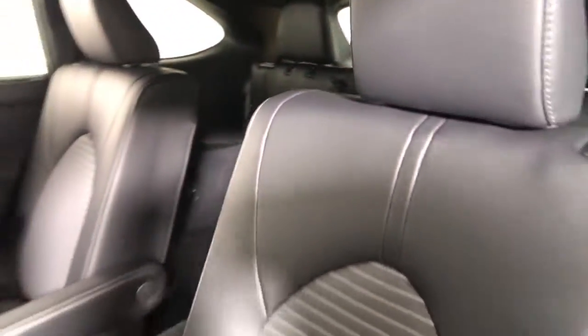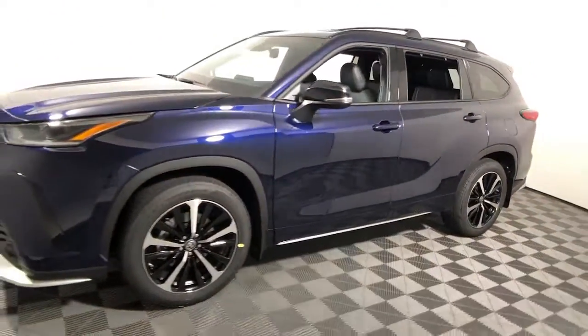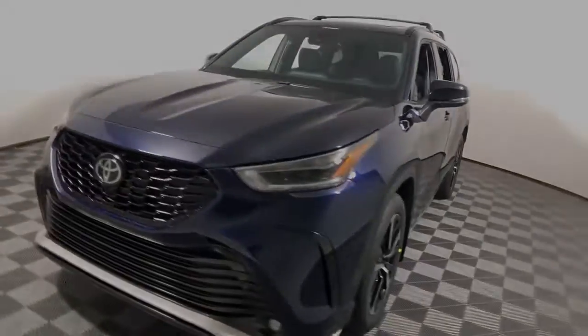Keyless entry, sun/moonroof, power liftgate, fog lamps, electronic stability control, third-row seat, intermittent wipers, universal...